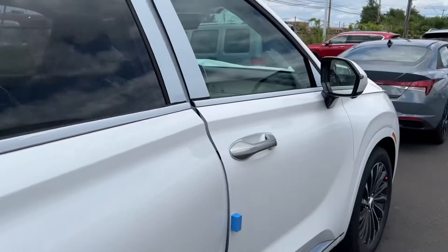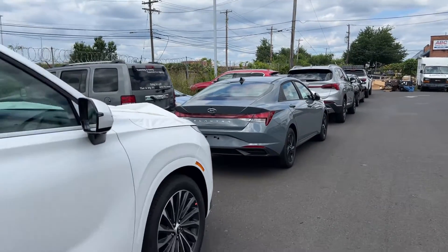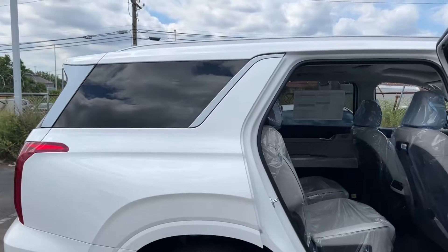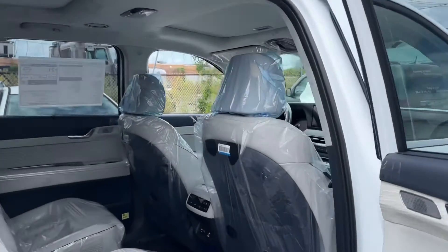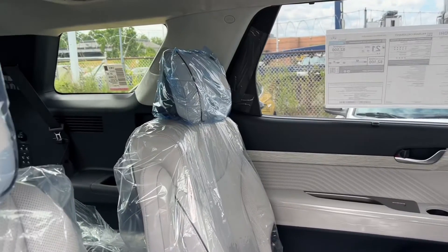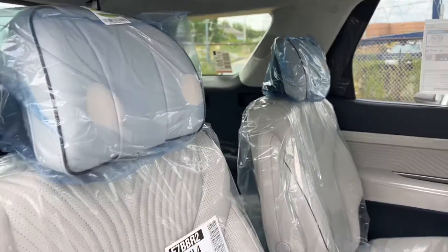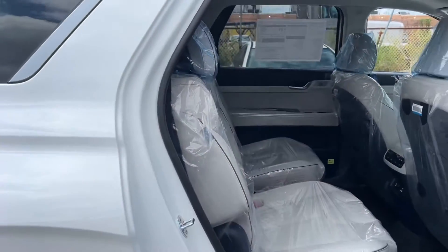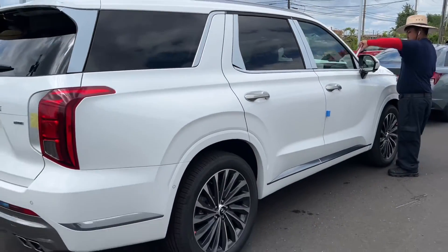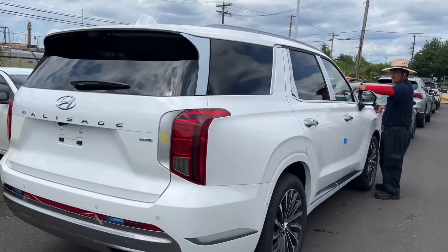This car literally just got off the truck, along with these other cars over here. You guys can see all these cars — well, the Palisades come covered up with the plastics. I'm not going to go over the features because you can refer to my previous video, but here it is, guys — the 2023 Palisade Calligraphy with the beige interior.